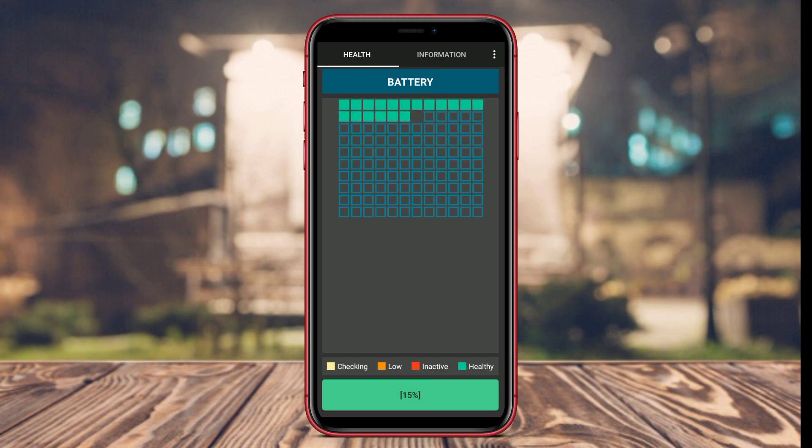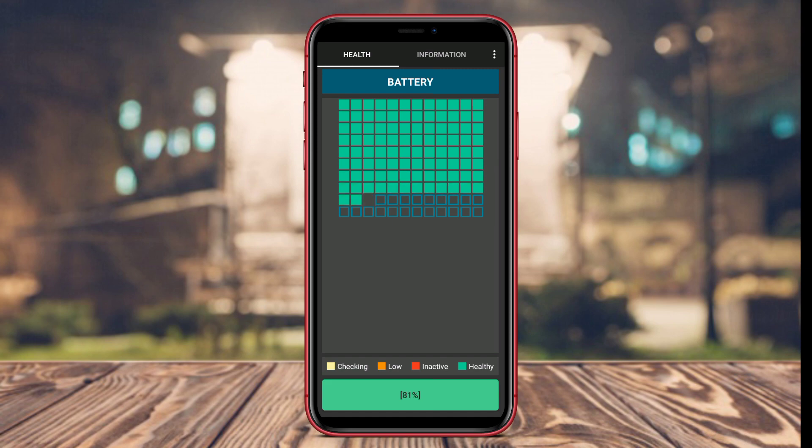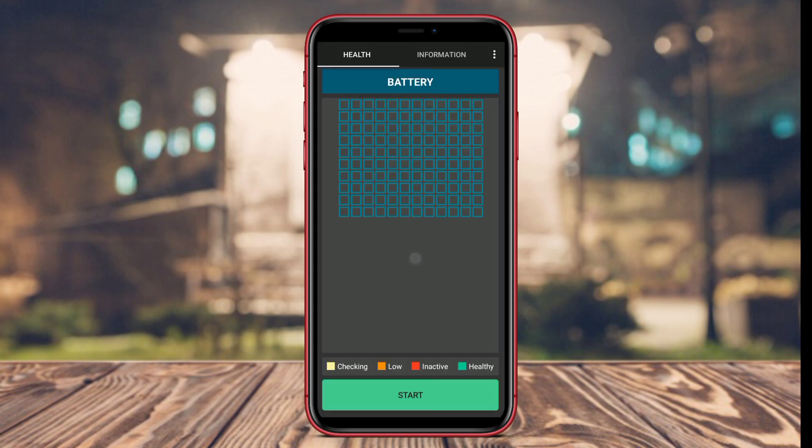In addition, Battery Life Health also provides recommendations on how to maintain the battery to keep it optimal, thus extending the overall battery life.